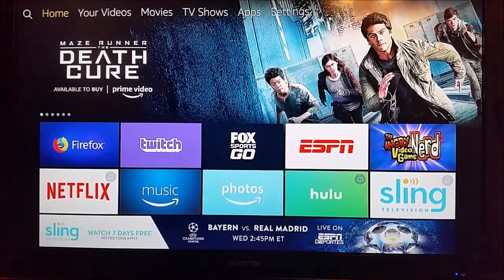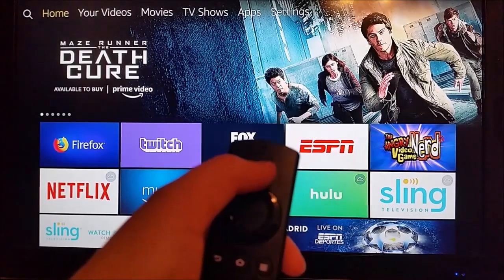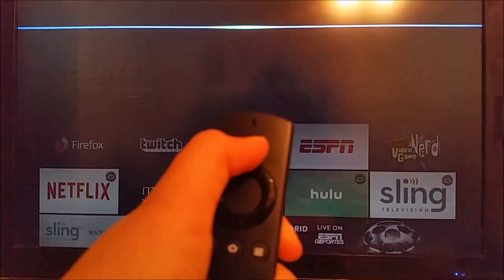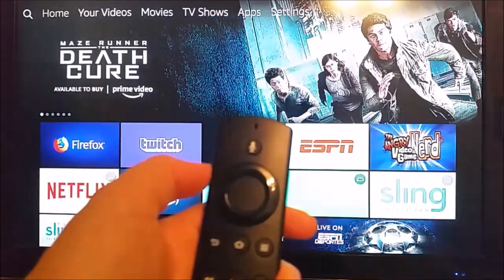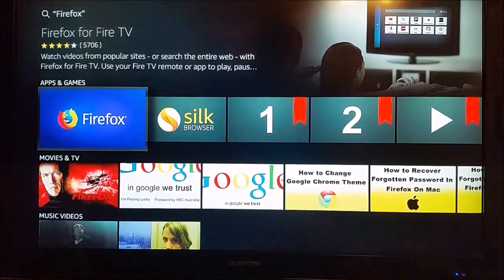Fortunately there is a workaround — you're going to need the Firefox web browser. If you haven't already installed it, simply take out your Alexa remote and search for Firefox. It's going to take us over to the search results, and the first one should be that Firefox web application.